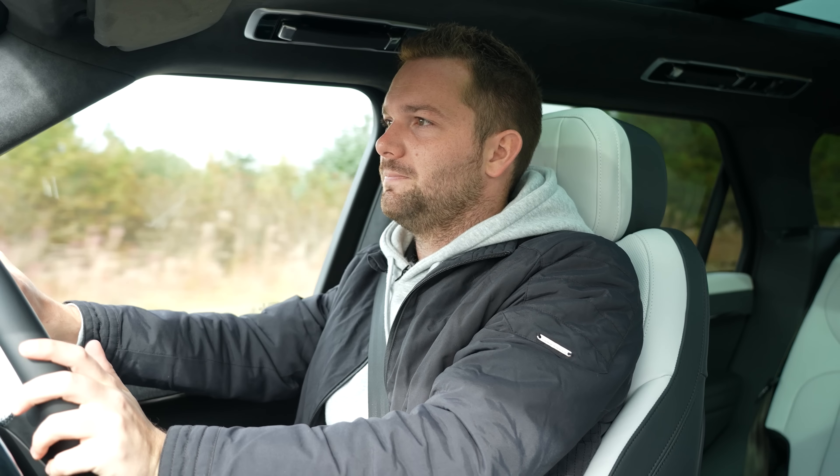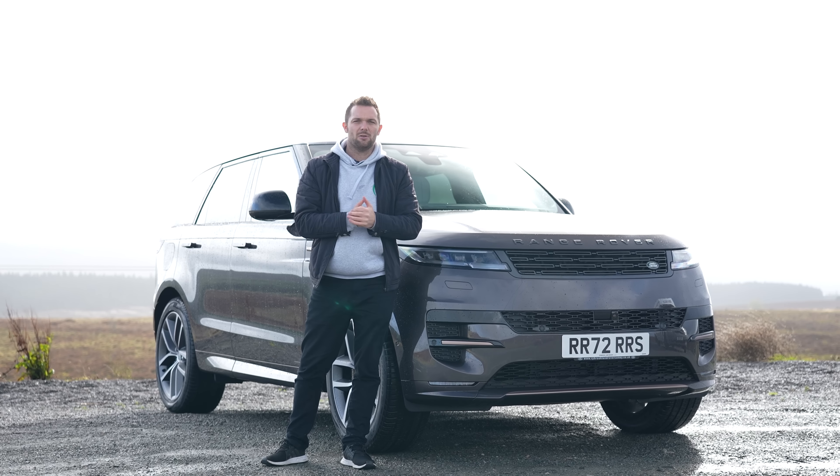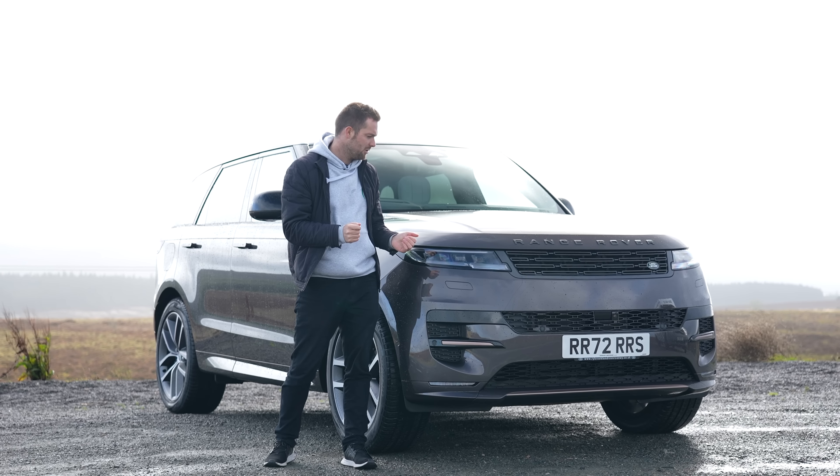So what are my final thoughts on the brand new Range Rover Sport? Well it does absolutely everything — it's exceptional quality, I think it looks great, and it drives absolutely beautifully. So I think it is a worthy successor to the previous one. If you want any more information on the new Range Rover Sport or any Land Rover, please use the links in the description to contact your nearest Rybrook Land Rover retailer. Please like, subscribe, all that stuff — I'll see you again soon.